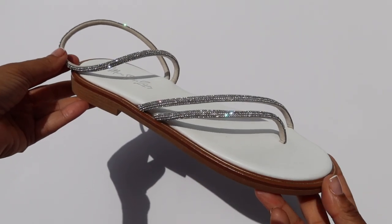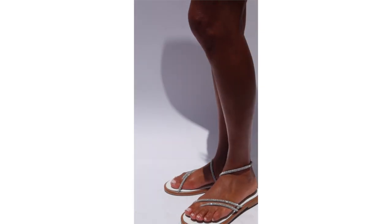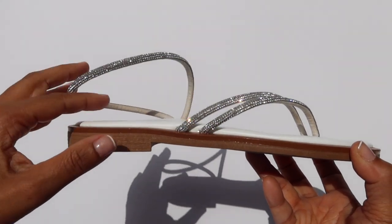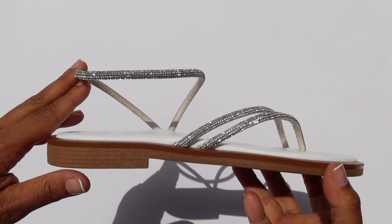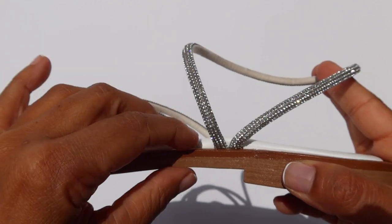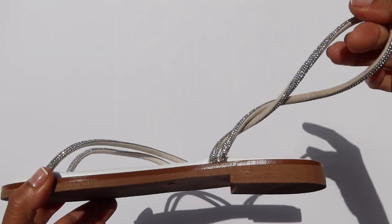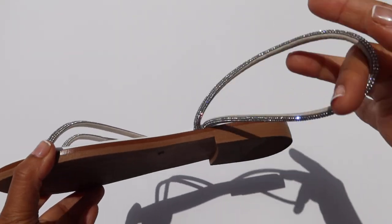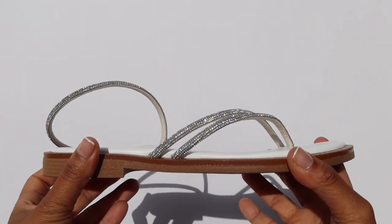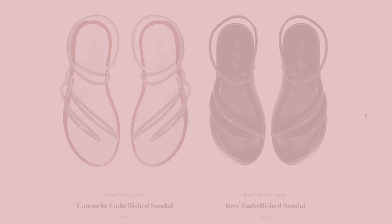Next we have the Consuelo — white crystal on white butter-soft leather. This is perfect for wedding season, whether you're the one getting married or just going to any type of day party where you want to wear all white. These look so beautiful and timeless. I think everyone should have a nude, white, and black in their repertoire — beautiful sandals you can dress up or down.